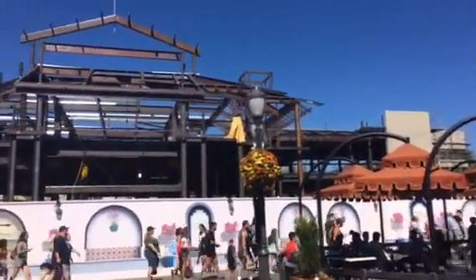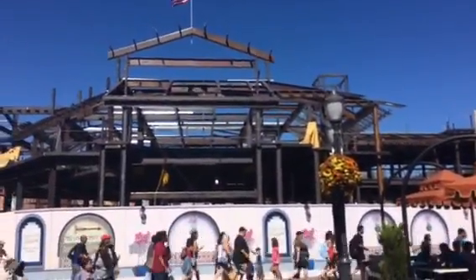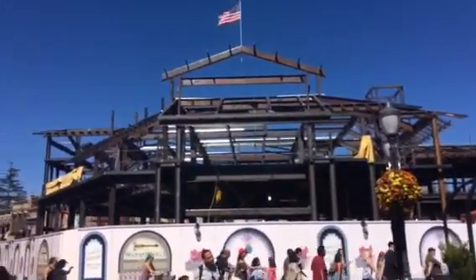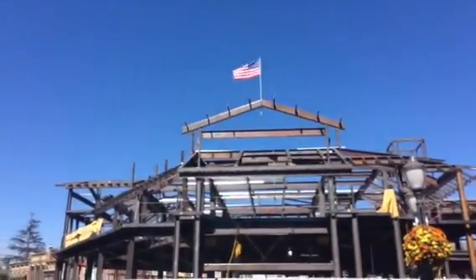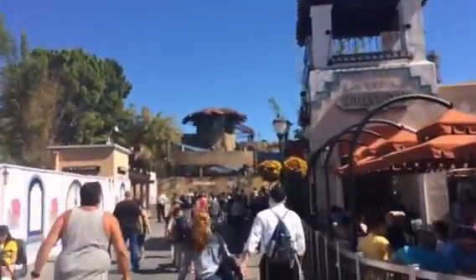This new building is coming along very nicely. Supposed to be a gift shop, I assume. It looks great — they've topped it off. I'll come back to this a little later. Let's go check out what's going on right now.